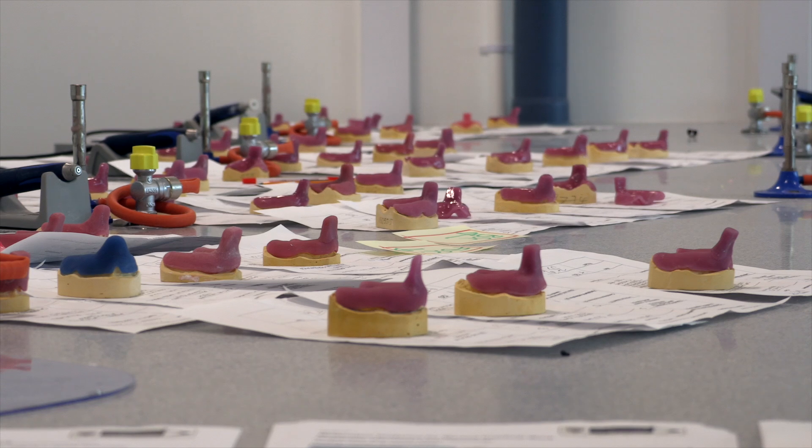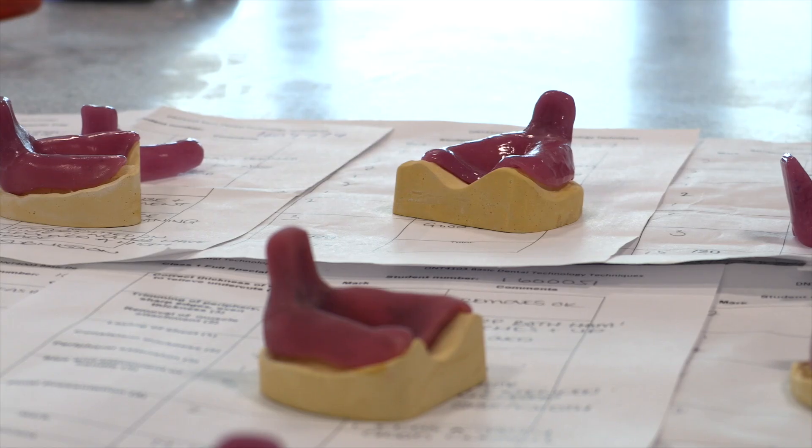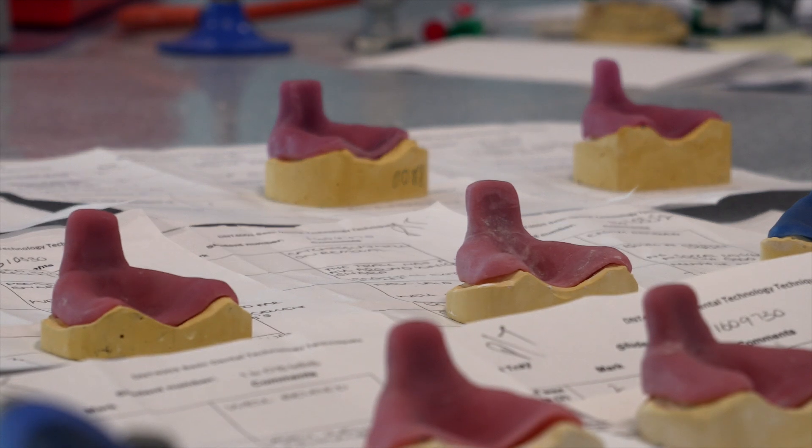So what's the difference between training to be a dental technician and being a dentist? They are completely different fields. Being a dental technician means that you make appliances. Dentistry is all about taking the impressions, dealing with the patient, and fitting devices. We make the devices that go into patients' mouths.